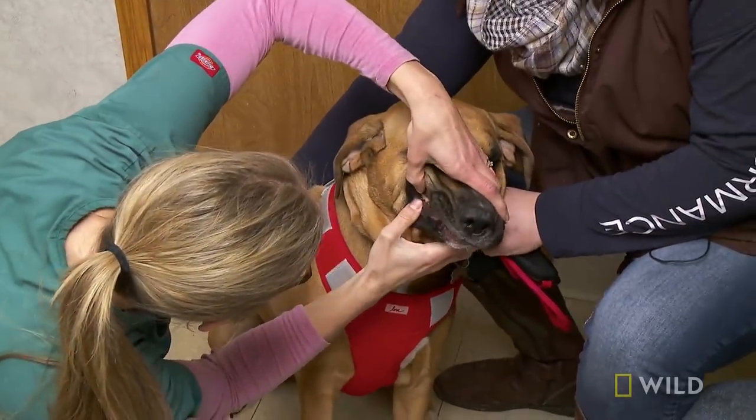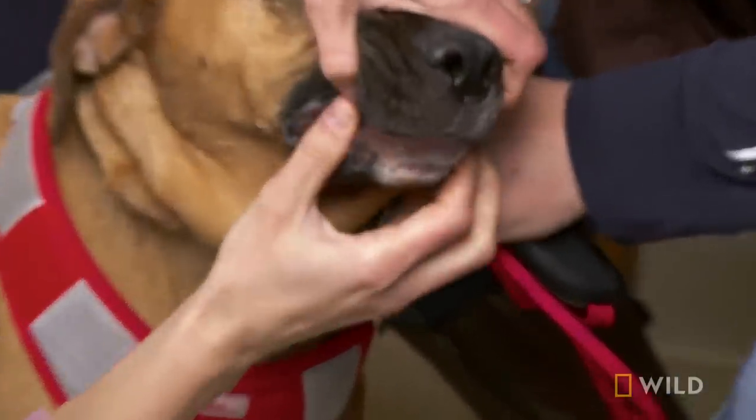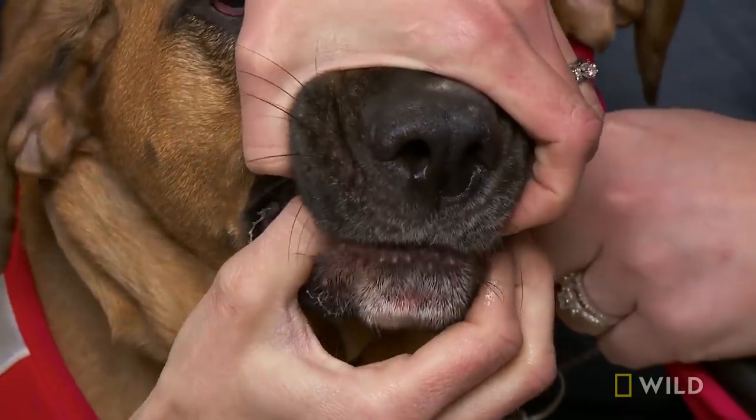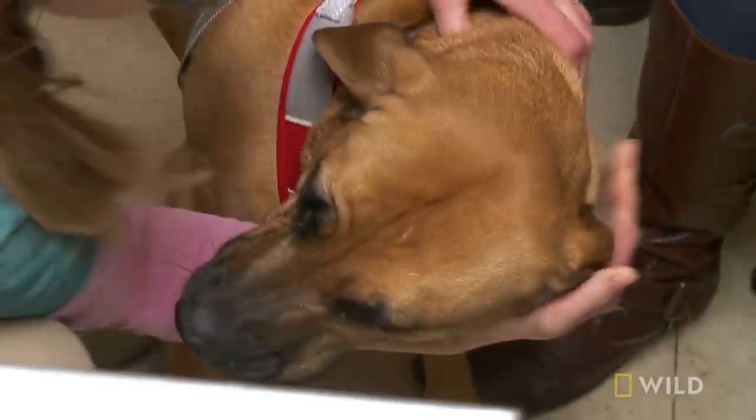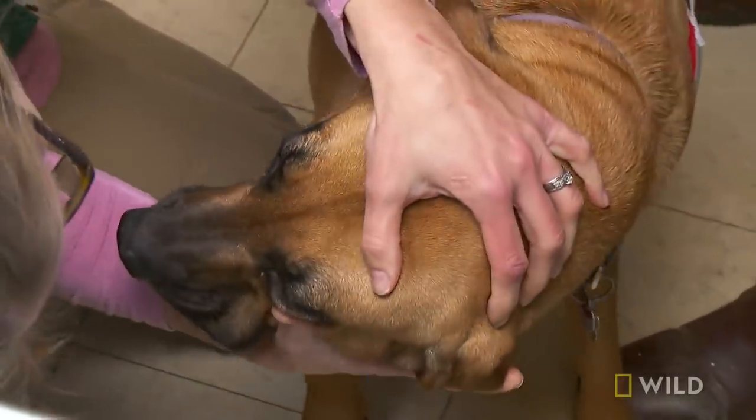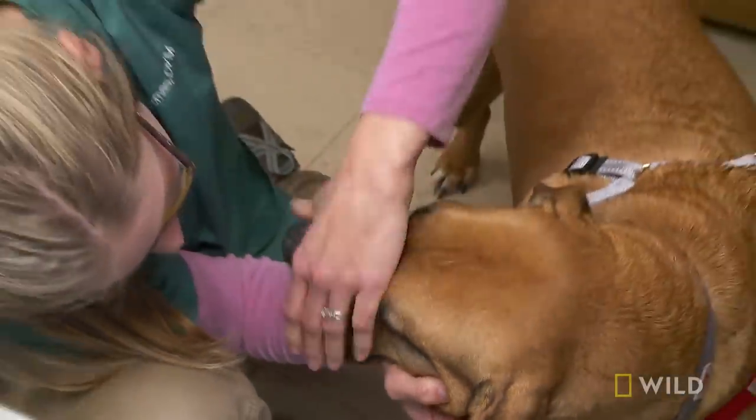Look at your teeth. I do an exam, and when I try to open the mouth, Susie just screams. It's OK. She doesn't even want her mouth opened at all. And so that tells me a lot right there.